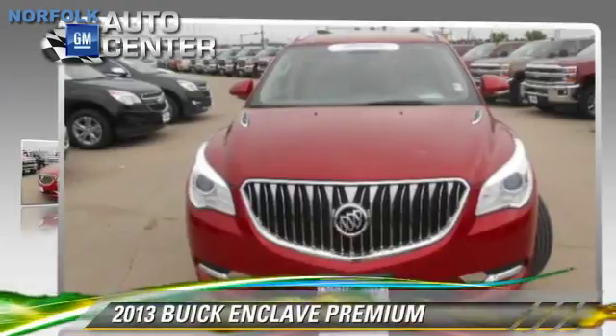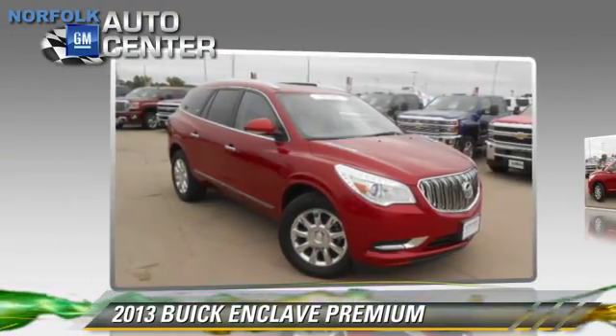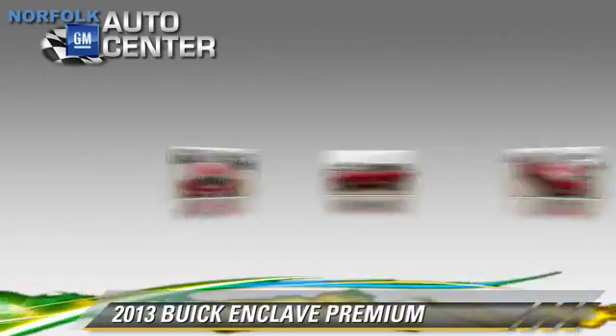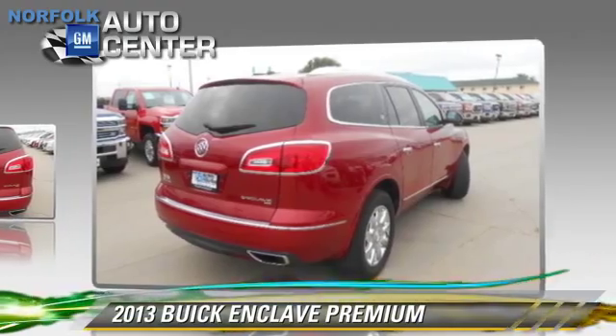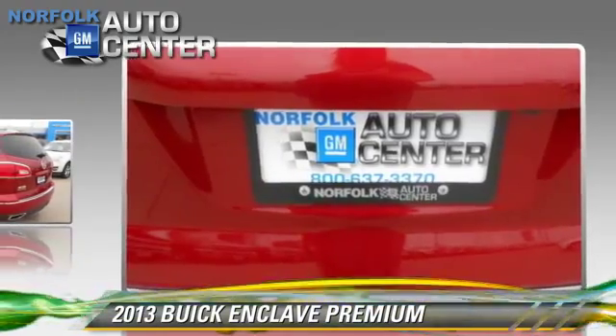The 2013 Buick Enclave. This vehicle, with fewer than 25,000 miles on the odometer, is well equipped. This Buick features premium sound, heated power mirrors, and all-wheel drive.